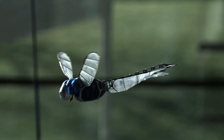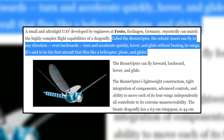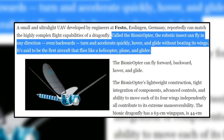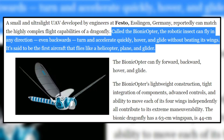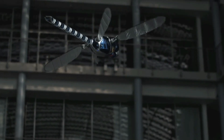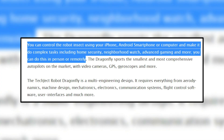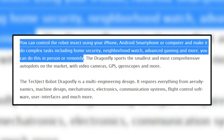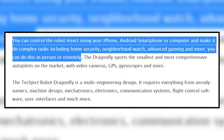Number 4: Robot Dragonfly. A smart, Wi-Fi-enabled robotic insect, the Techject Dragonfly can perform aerial photography, aerobatic maneuvers for gaming, and autonomous patrols for security and surveillance. It is one of the most advanced and compact flying platforms available on the market, due to the presence of up to 20 sensors on board. This robot insect can be controlled remotely using your iPhone, Android smartphone, or computer, and can undertake complex tasks such as home security, neighborhood watch, advanced gaming, and more.